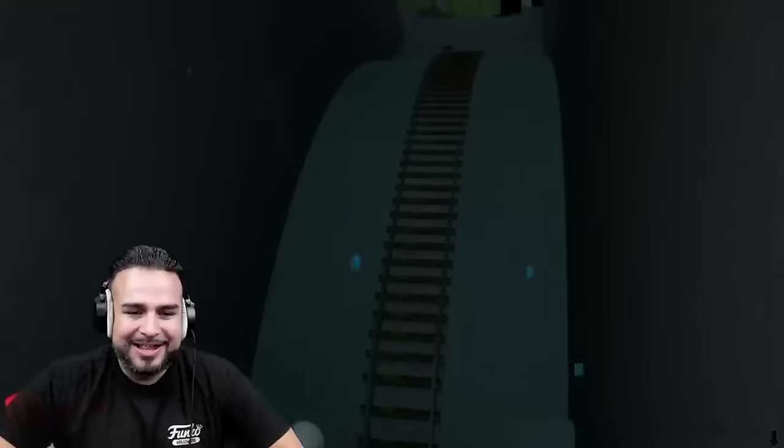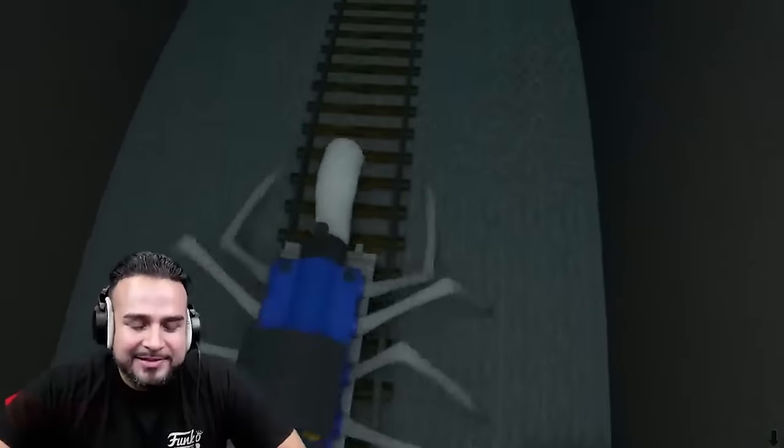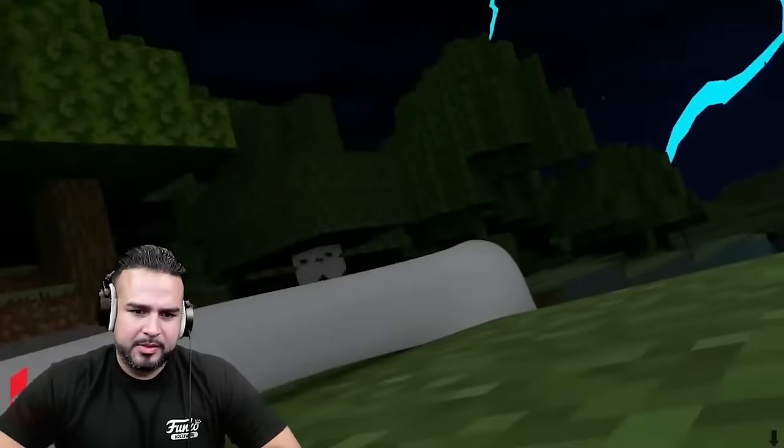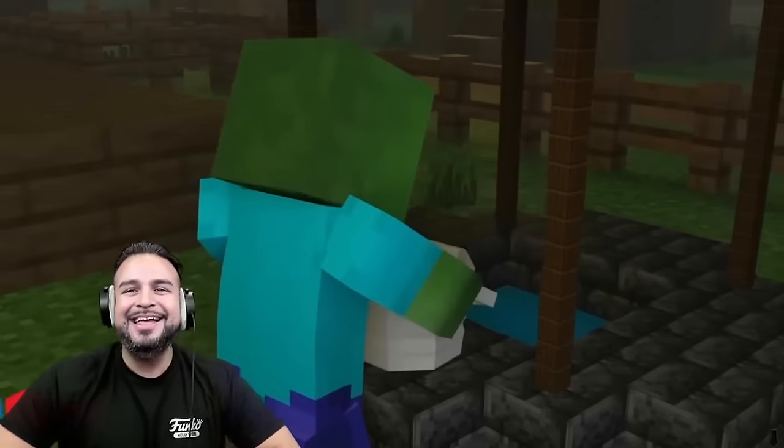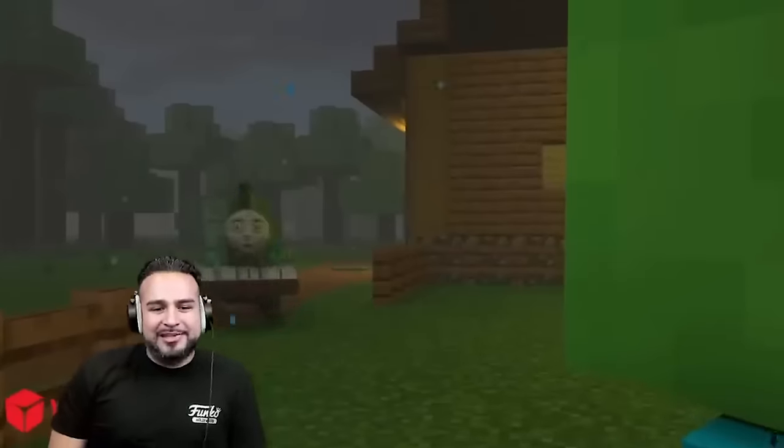Why do you look like that? You're like cross-eyed. He looks scary. That looks funny.